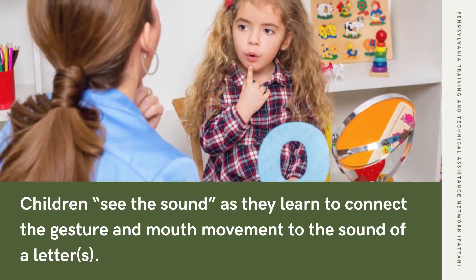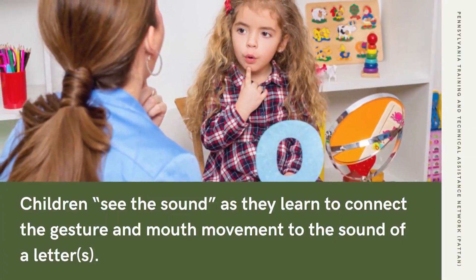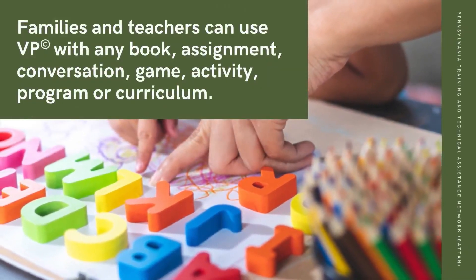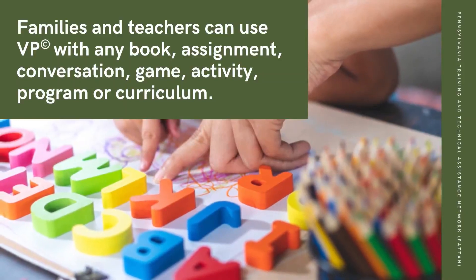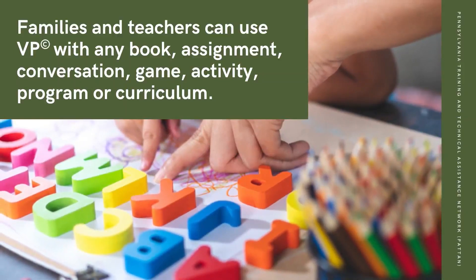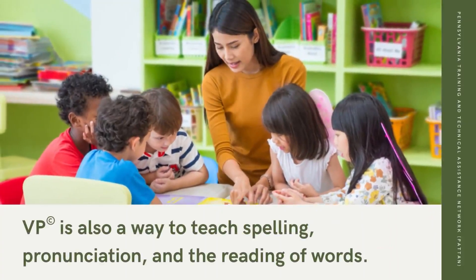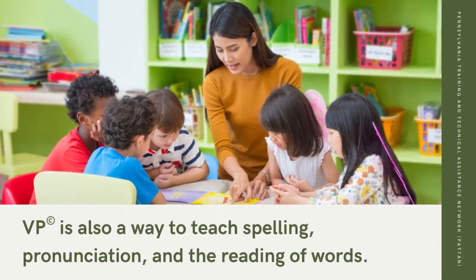Children see the sound as they learn to connect the gestures and mouth movement to the sound of a letter. Families and teachers can use VP with any book, assignment, conversation, game, activity, program, or curriculum. VP is also a way to teach spelling, pronunciation, and the reading of words.